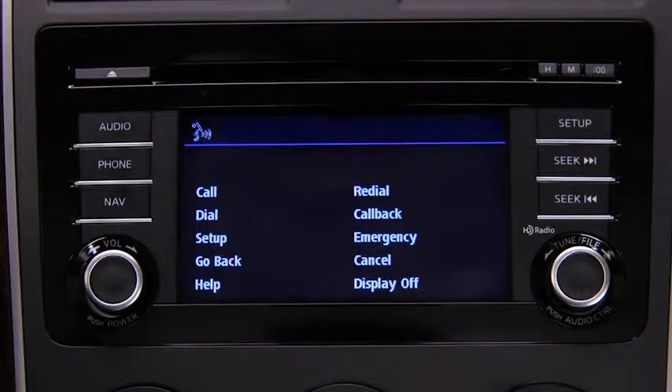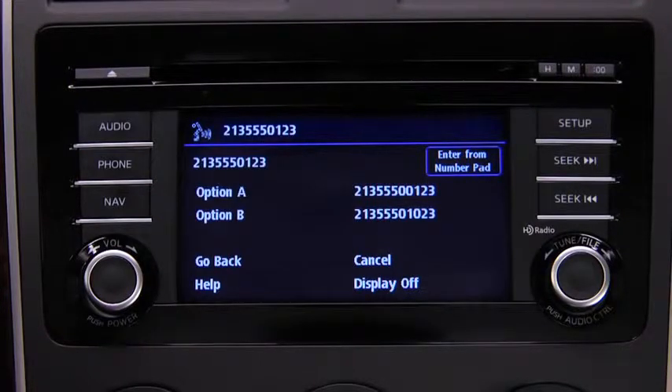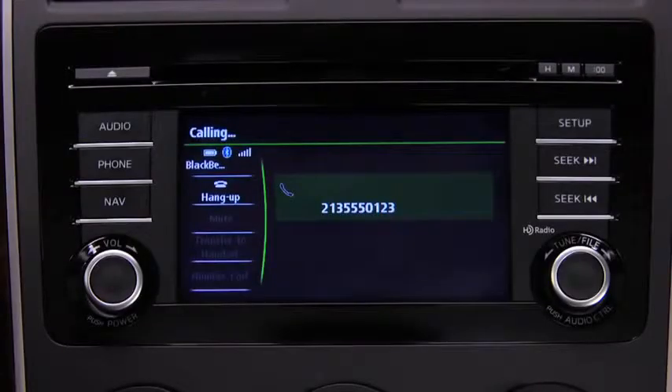After the beep, say "dial." The system responds: "Phone, dial, number please." Say the number — for example, 213-555-0123. Press the Pickup button or say "dial" to make the call.